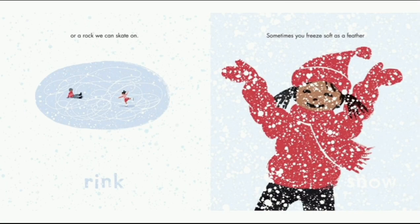Rink. Or a rock we can skate on. It's just a small pond that is frozen, or it could be a lake that's frozen. Snow. Sometimes you freeze soft as a feather. Snow is like solid water but it's a bit different — it's soft because the formation of it forms in the cloud, so it gets soft.